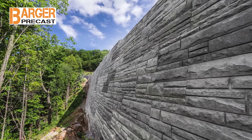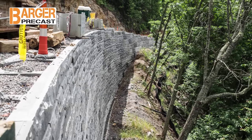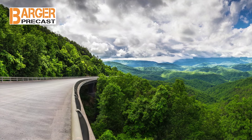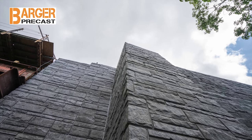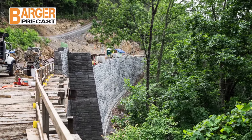Haven't heard of Stonestrong? The Stonestrong retaining wall system is being used on a high-profile project right here in East Tennessee. Stonestrong blocks are being used on the Federal Highways Foothills Parkway where the walls are approaching 50 feet tall. The project will also have tiered walls approaching 70 feet tall.